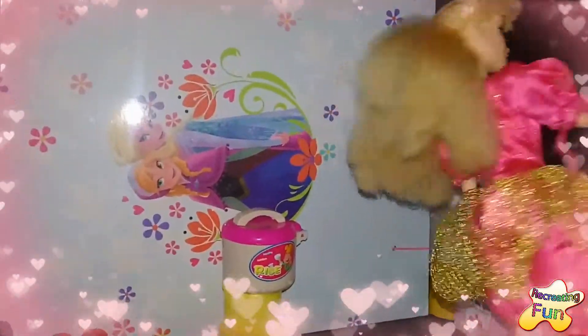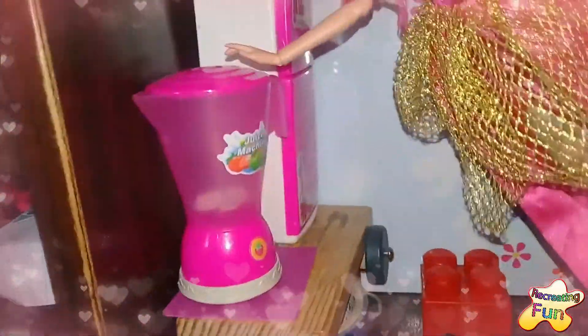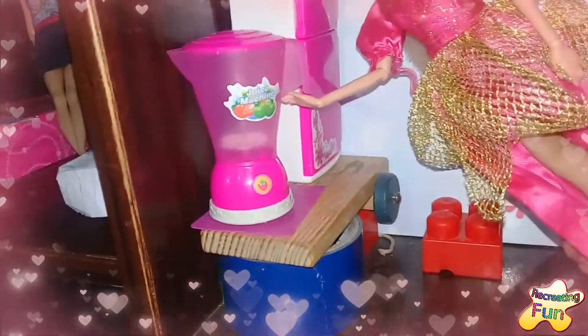And here is my pretty Elsa and Anna wallpaper — I just bought it! Over here I have my juicing machine. It is pink and I really like it. Do you like it?